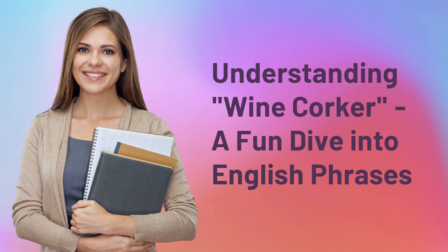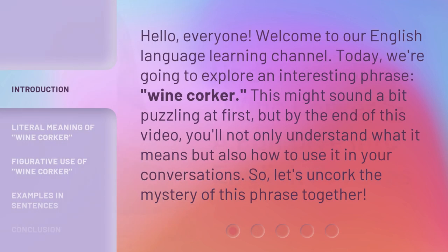Understanding wine corker: a fun dive into English phrases. Hello everyone, welcome to our English language learning channel. Today we're going to explore an interesting phrase, wine corker. This might sound a bit puzzling at first, but by the end of this video, you'll not only understand what it means but also how to use it in your conversations. So, let's uncork the mystery of this phrase together.